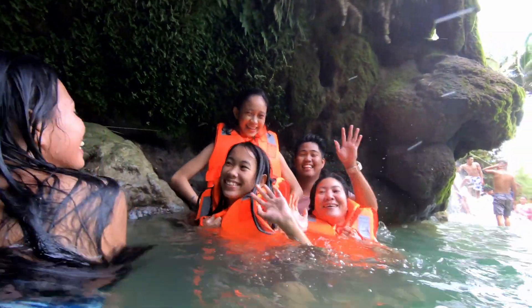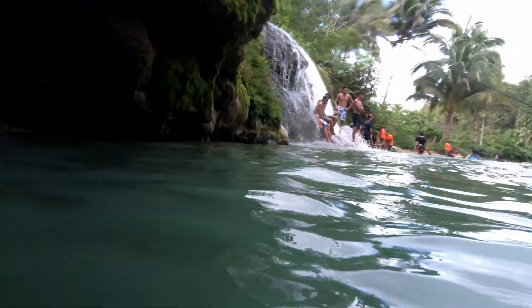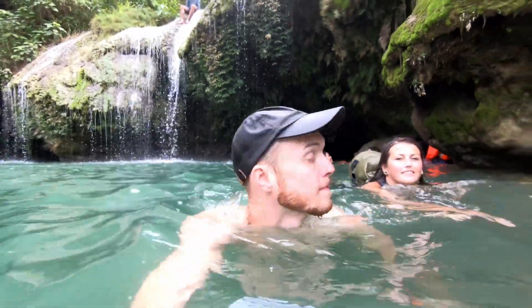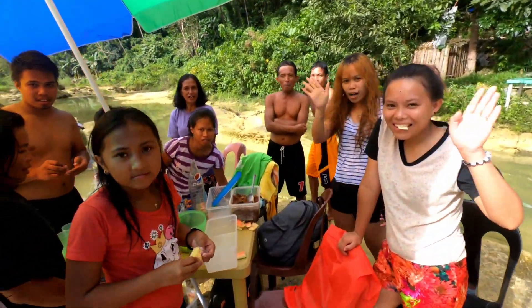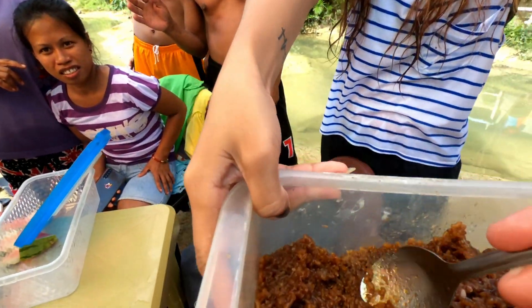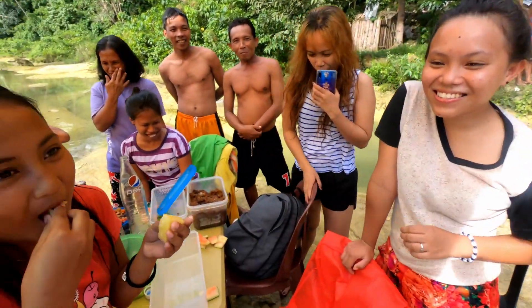Hey guys! Okay guys, have a nice day. See you later guys, bye bye. They're really cool. I love the Filipinos. Right, now we've done that, we're going to go to the Chocolate Hills. This nice family offered us some food, so we're going to go and have some. Say hello everyone. Hello. Yeah, we'll try some of this. Oh, very nice. Thanks guys.